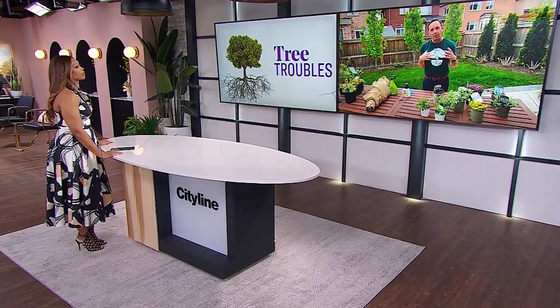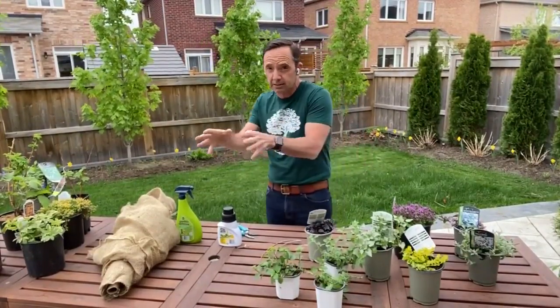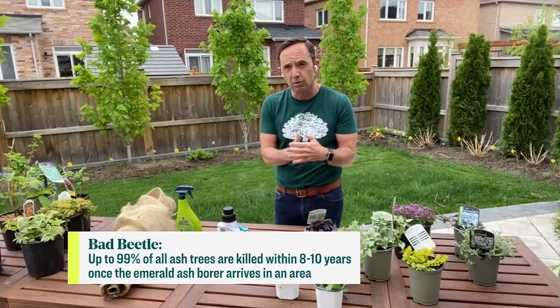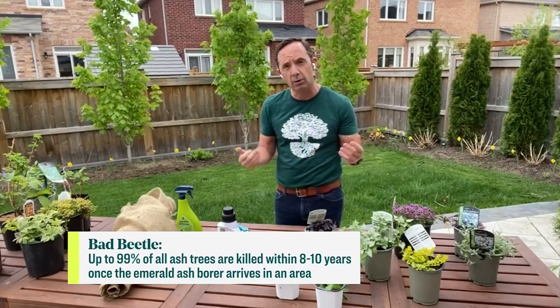Once you see signs of stress, you need to figure out what's causing it. Is it coming from a disease, an insect, or maybe some construction that disturbed the roots? Once you determine the stress, you can fix it — or you may have to say the tree is diseased, a bit old, or has an insect problem like ash trees, and unfortunately needs to be removed.